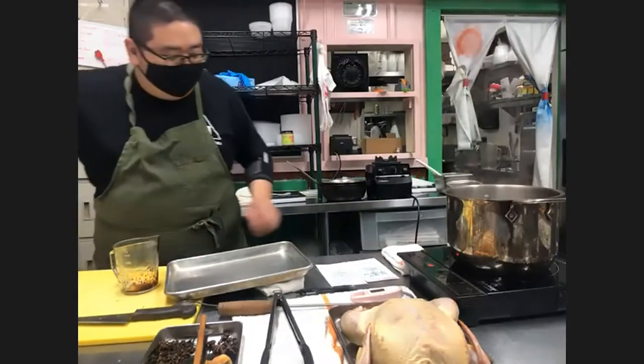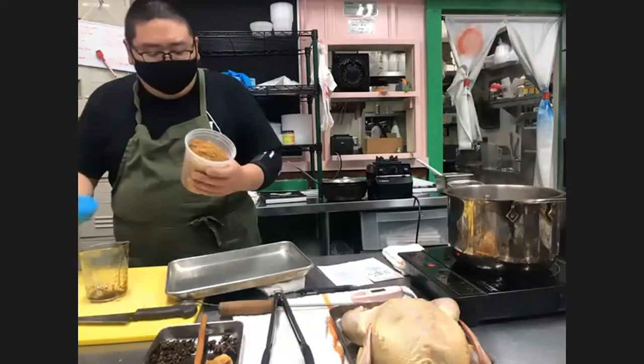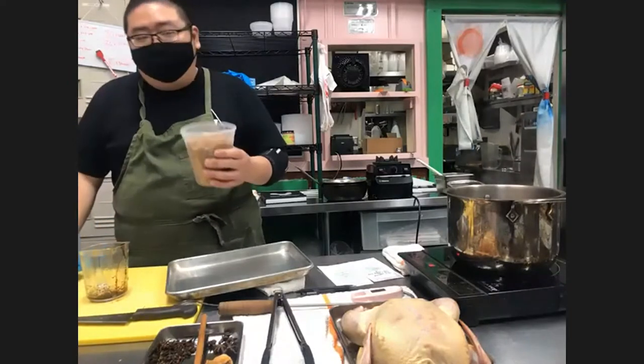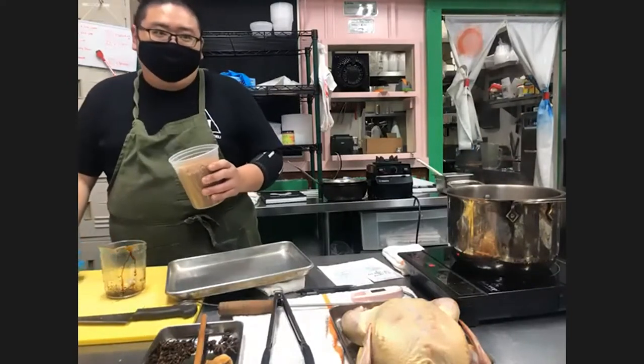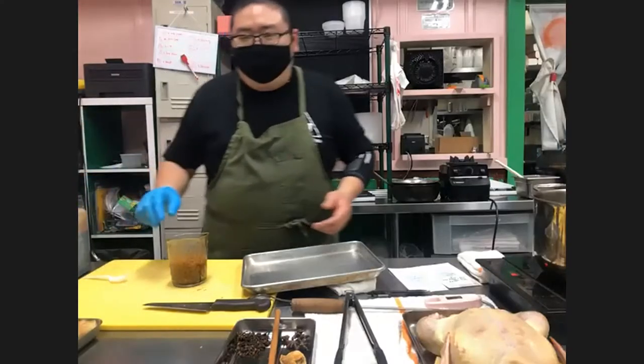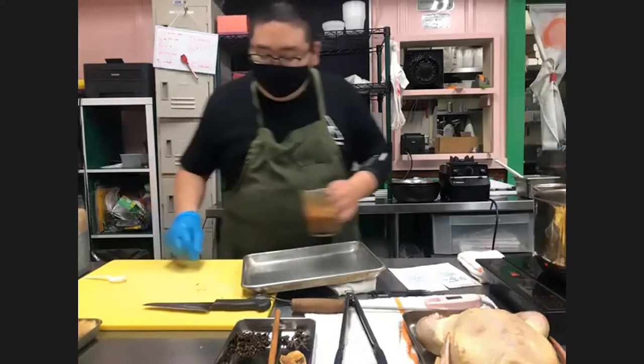Now we're going to add a cup of brown sugar. What I'm using here is an Asian-style black sugar — it's a really dark unrefined brown sugar, considered a very unrefined sugar. So one cup, and we'll get that in there.